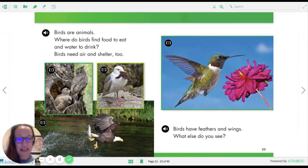Birds have feathers and wings. What else do you see? In the other video we talked about what makes a bird a bird. We can see this beautiful hummingbird's feathers and its lovely wings that beat super super fast. I see a nice long beak — and I'm wondering, why does the hummingbird have this nice long beak, but this owl on the other page has a tiny short beak? What do you think that is?